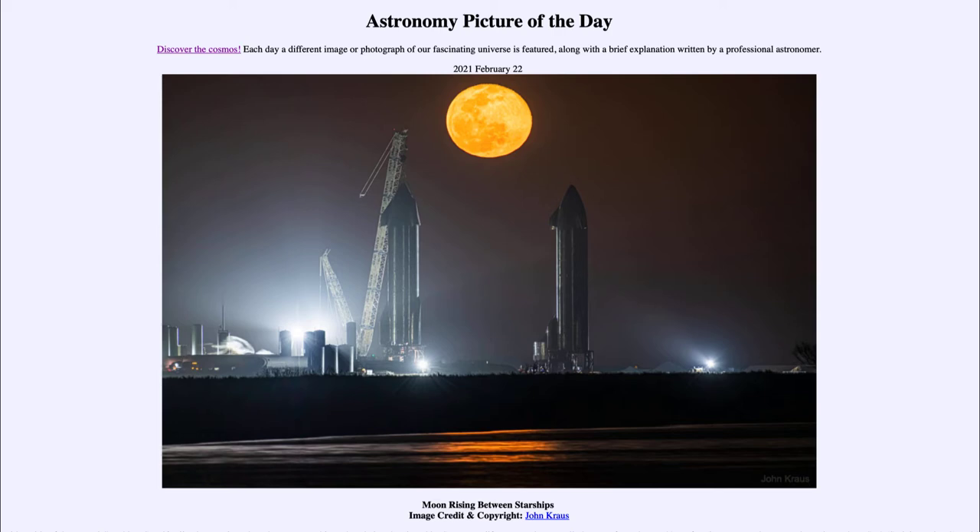Today's picture for February the 22nd of 2021 is titled 'Moon Rising Between Starships.' We see the full moon — this was the full moon in January known as the Wolf Moon — sitting a little above the horizon. And in the foreground in front of it, we see two spaceships: reusable rockets that are being worked on and tested.